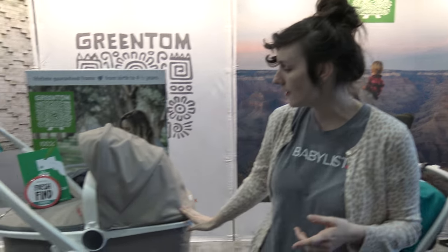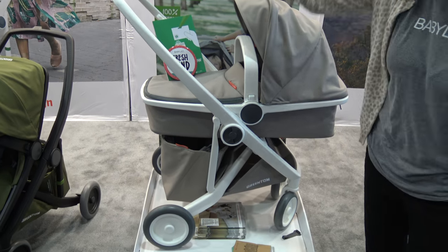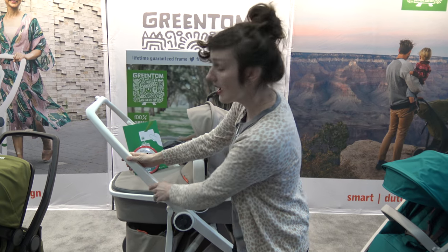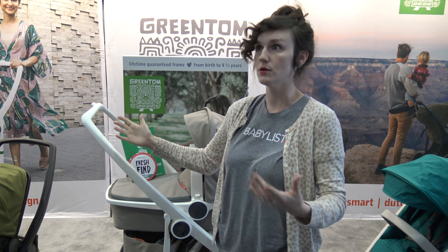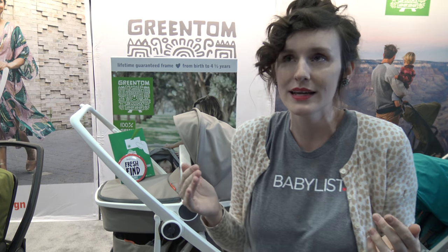So let me show you — we've got the carry cot right here. You can purchase it separately or as the bundle. This guy by itself would be $4.99. The materials right here are post-consumer materials, fully recyclable.